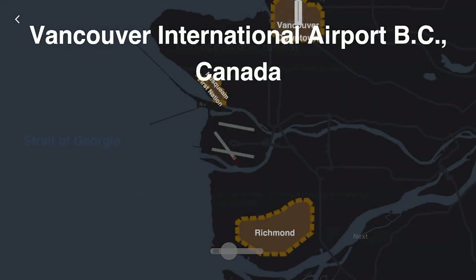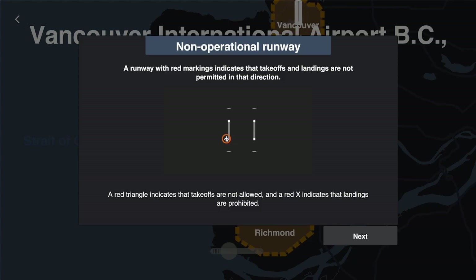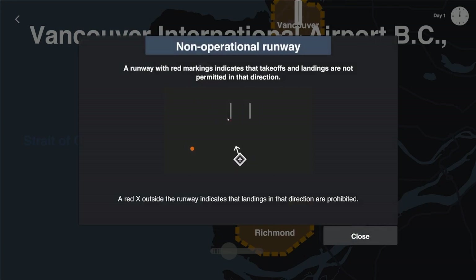Let's go ahead and click in on this triple runway. Looks like we got some areas we need to avoid and a non-operational runway. A runway with red markings indicates that takeoffs and landings are not permitted in that direction. A red triangle indicates that takeoffs are not allowed, and a red X indicates that landings are prohibited. So takeoffs are triangles, X's are landings. A red X outside the runway indicates landing in that direction is prohibited.